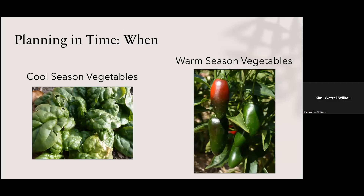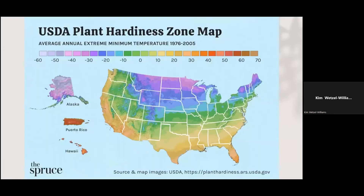We have cool season vegetables and warm season vegetables. Cool season isn't going to do well in summer, and warm season is not going to do well in spring or fall. How do you know what's what?